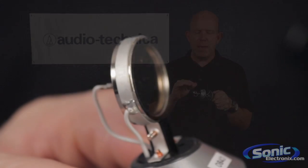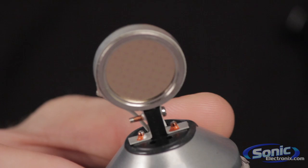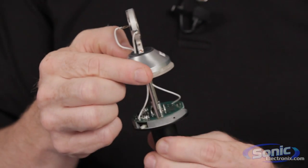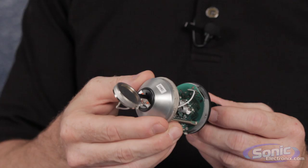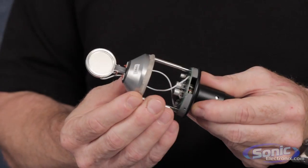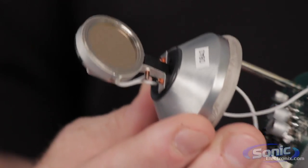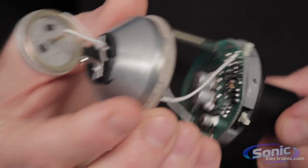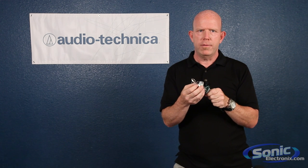Now this membrane is very, very light and very thin, and it has to be conductive, so in this instance we put gold on there to be conductive. Then it needs a charge, and that charge can either come from an external source such as phantom power — those are called externally polarized condenser microphones — or it can be a permanent charge, and those are what you call electret microphones.